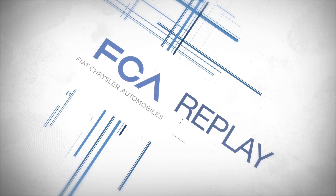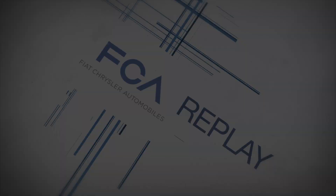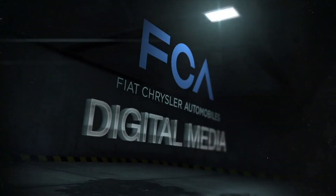Those are this week's top stories on FCA Replay. Reporting for FCA Digital Media, I'm Peter Spezia.